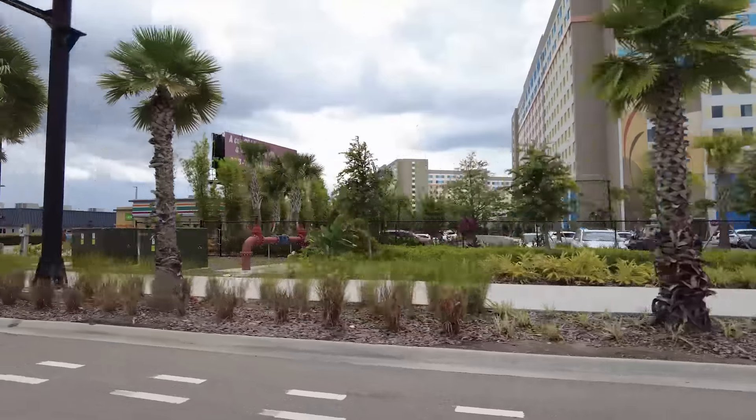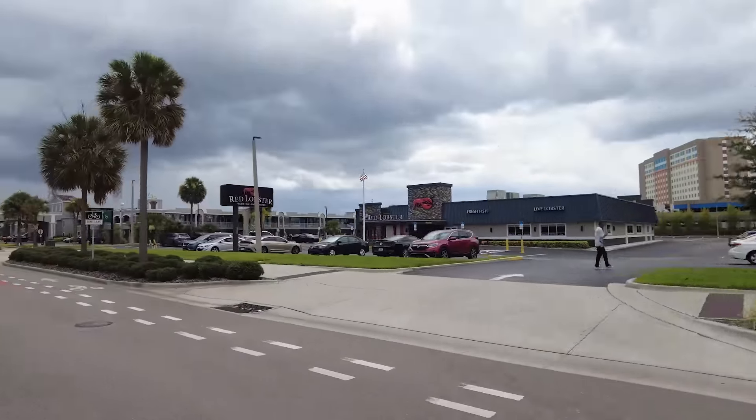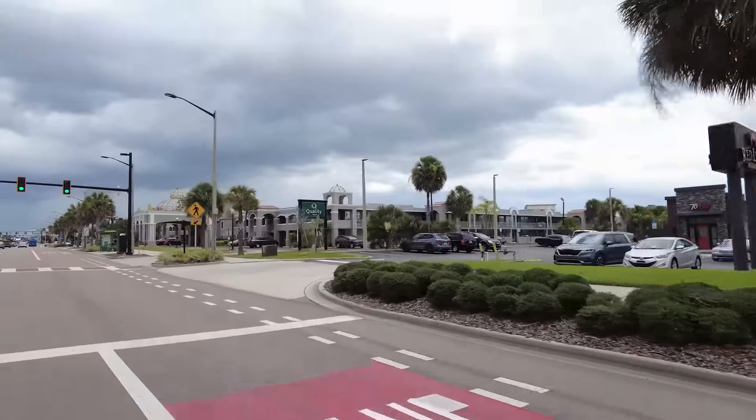We've got a 7-Eleven, a Red Lobster, and a Quality Inn.